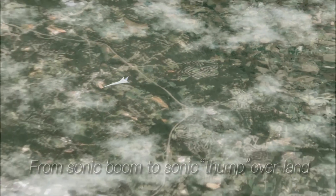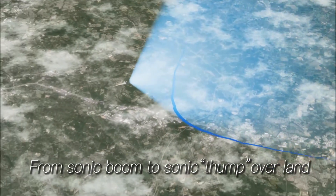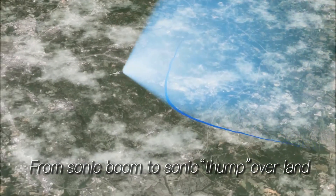NASA has been working for decades on looking at technologies to take the boom out of boom. We'd like to have a sonic thump or just sonic sound. The idea is to design the airplane so that the shock waves produced in supersonic flight are arranged in such a way that you don't have a boom — just a general, gradual pressure rise which produces a quiet sound.